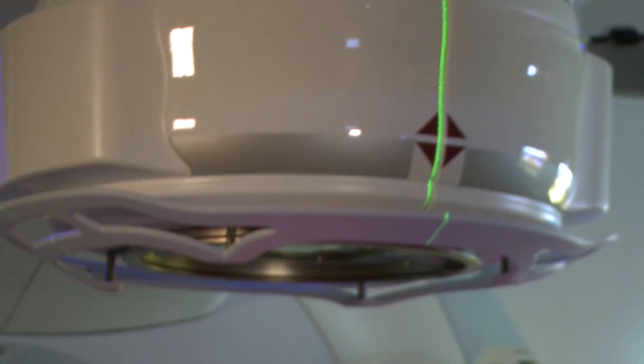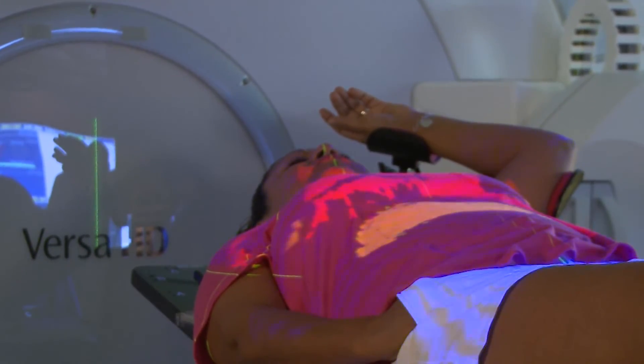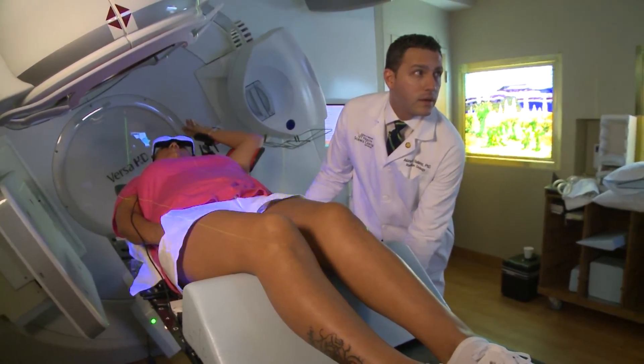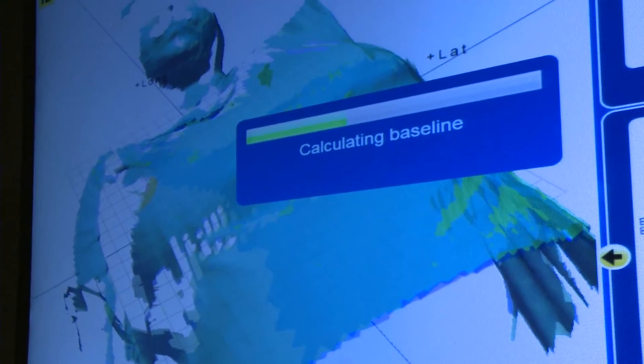The technique is called Deep Inspiration Breath Hold. It uses surface imaging to ensure the breast, lungs, and heart are in the correct position when the radiation is delivered. The patient will take a deep breath, and by doing so, they fill their lung volume and create a separation between the heart and the breast.